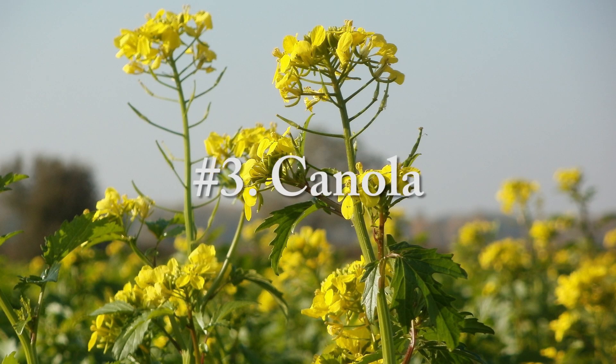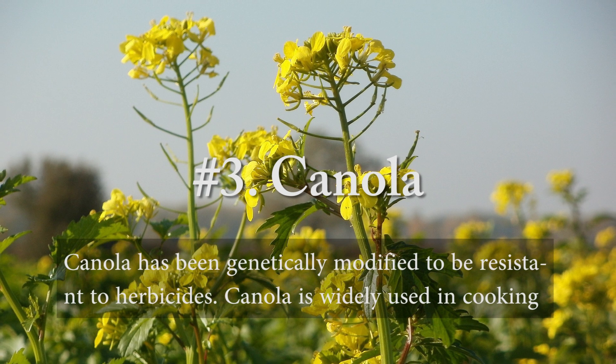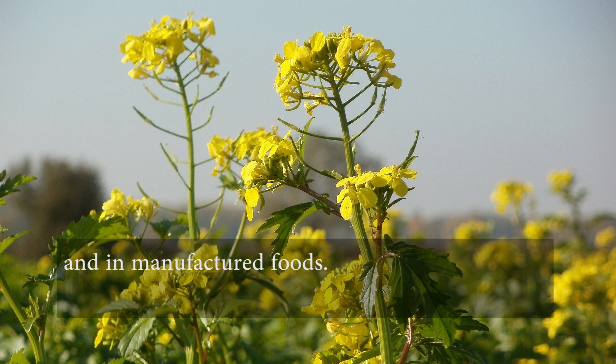Number three, canola, also known as rapeseeds. Canola has been genetically modified to be resistant to herbicides. Canola is widely used in cooking and in manufactured foods.